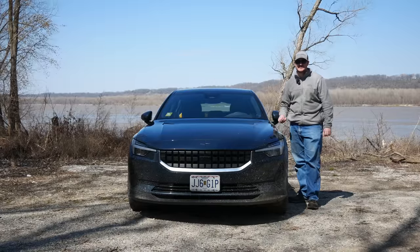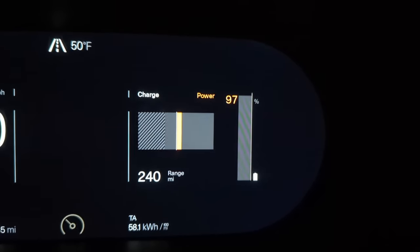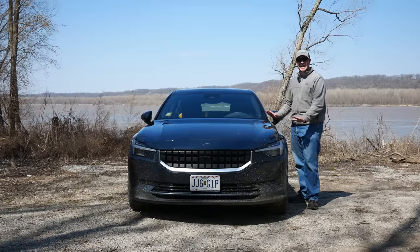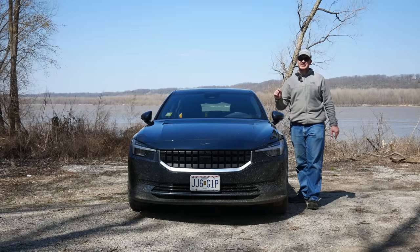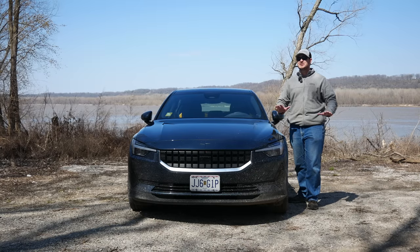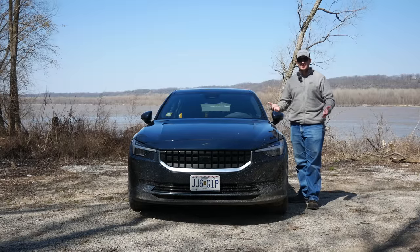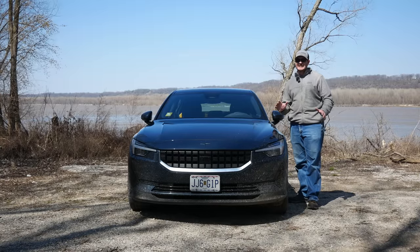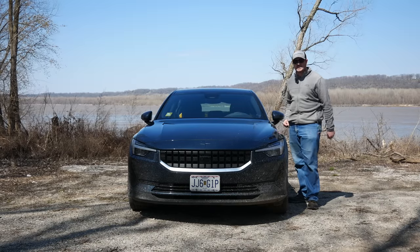Big shout out to Polestar for this feature. At high states of charge or other scenarios when regen is either limited or completely unavailable, one pedal drive does not change. If regen is unavailable, the car will automatically apply the physical brakes for you, and the transition between regen and physical brakes is so seamless you can't even tell. I think this is brilliant — all EVs should do this. If you drive with one pedal drive on all the time, suddenly having the car not slow down when you let off the throttle can be a bit alarming. Not in the Polestar.